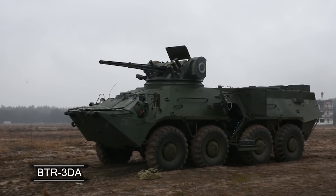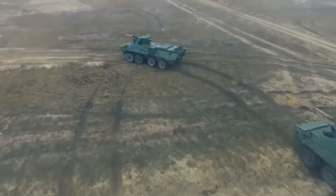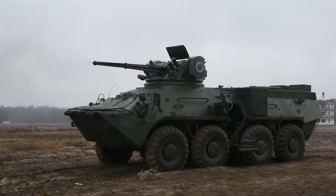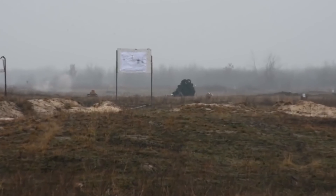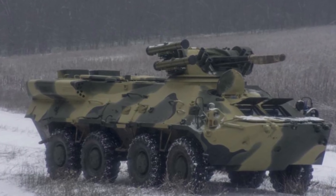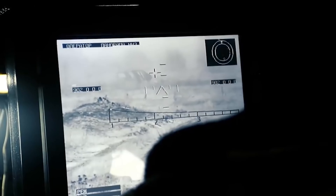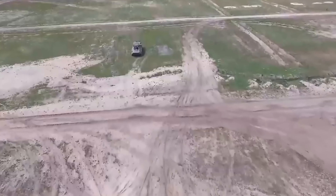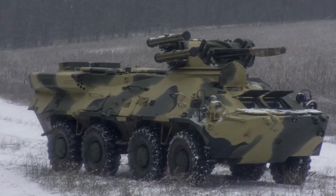The BTR-3DA is a Ukrainian armored personnel carrier that has been designed specifically for combat against Russia. It is an updated version of the BTR-3E, which was first adopted by the Ukrainian Armed Forces in 2015. Over the years, more than 700 suggestions for improvements were made and incorporated into the BTR-3DA. The new APC has undergone several changes, including modifications to its configuration, systems, engine, transmission, and weapon station. It also features an auxiliary power plant to ensure reliable operation in challenging conditions.